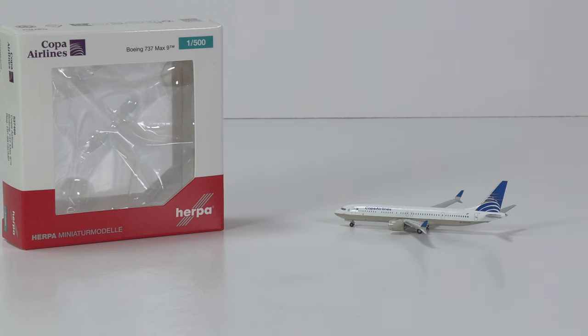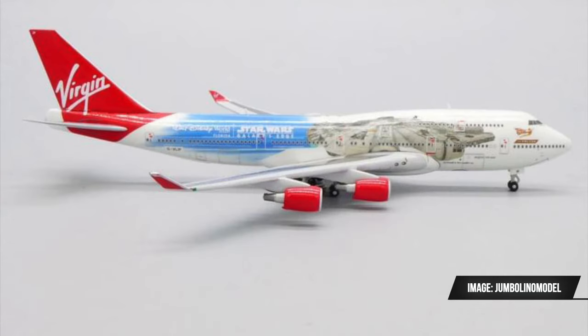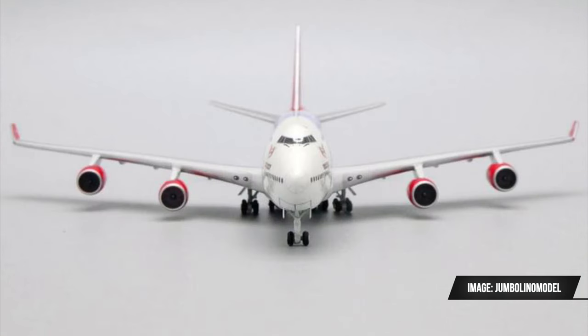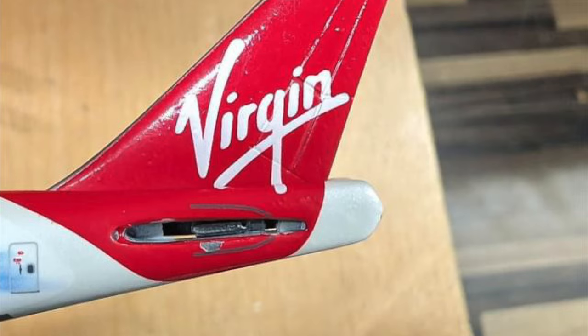I'd much rather have mistakes on boxes than on models. But speaking of mistakes — JC Wings recently tried to release the 747-400 with a special Star Wars livery of Virgin Atlantic. I was quite excited about the possibility of getting more Scale 500 models from JC Wings again, although I was never fully convinced the 747 was the right choice. Unfortunately, the model suffers from massive quality issues — it is so bad that retailers were unable to sell it and had to send them back to JC Wings.